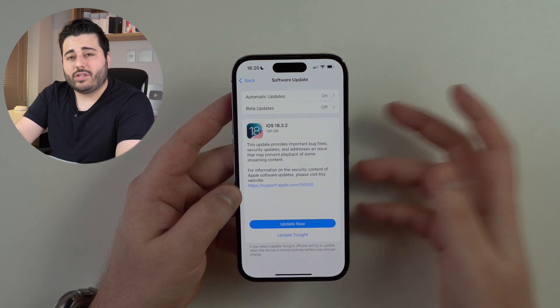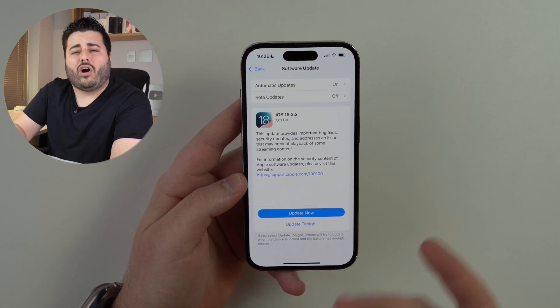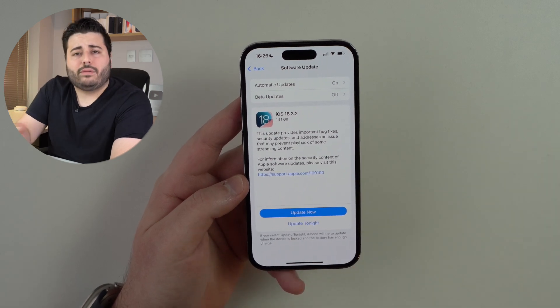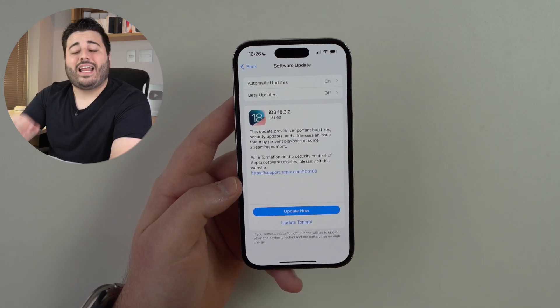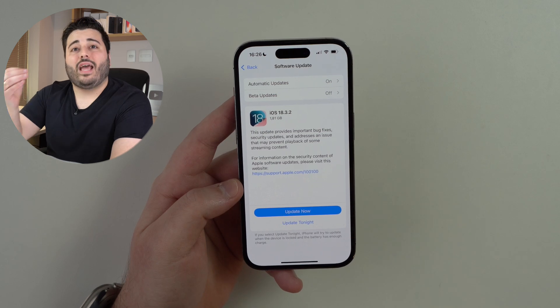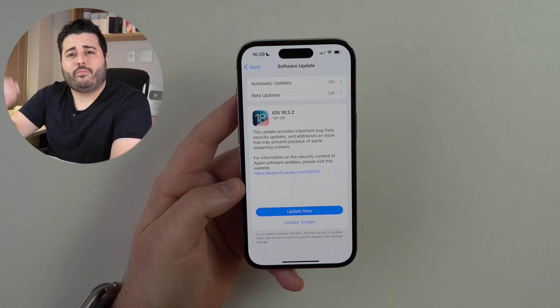You may be thinking, okay, but why are you calling it a necessary evil? It's just another common minor software update of iOS 18. And the thing is, that's exactly the problem, because iOS 18 has a huge problem when we're talking about battery health.